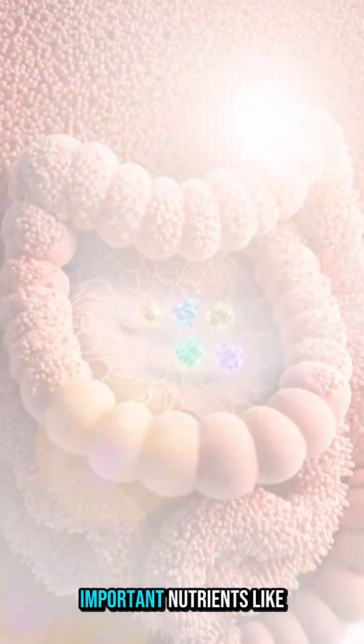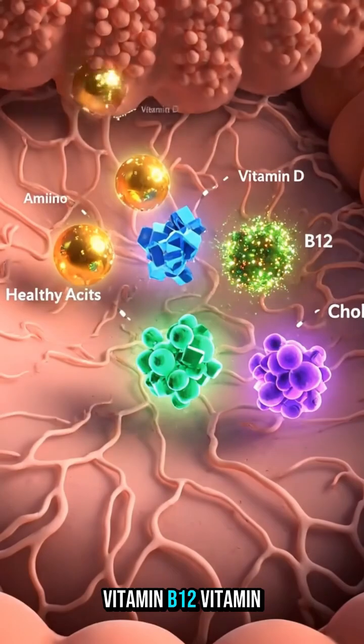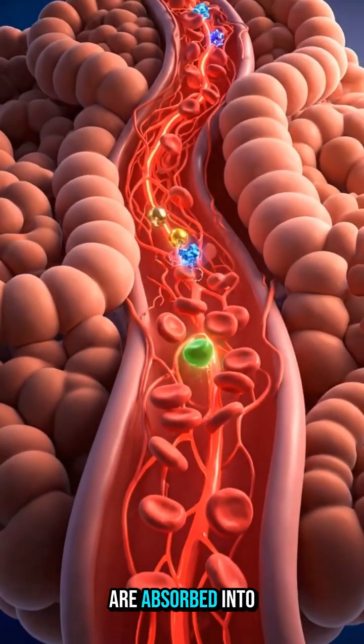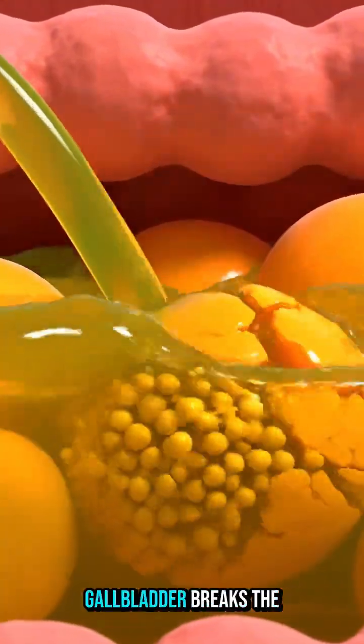As the egg enters the small intestine, important nutrients like amino acids, vitamin B12, vitamin D, choline, and healthy fats are absorbed into your bloodstream.